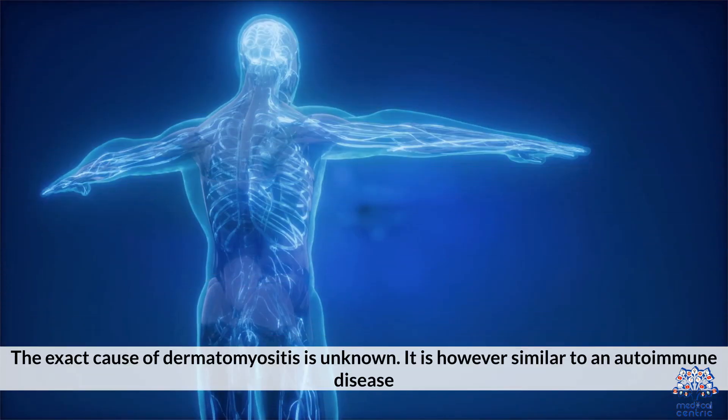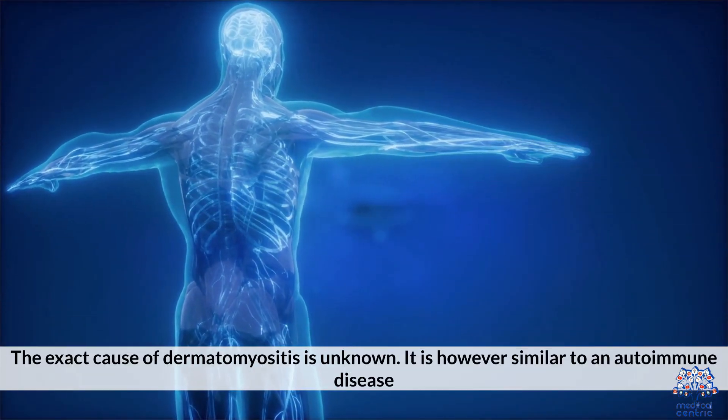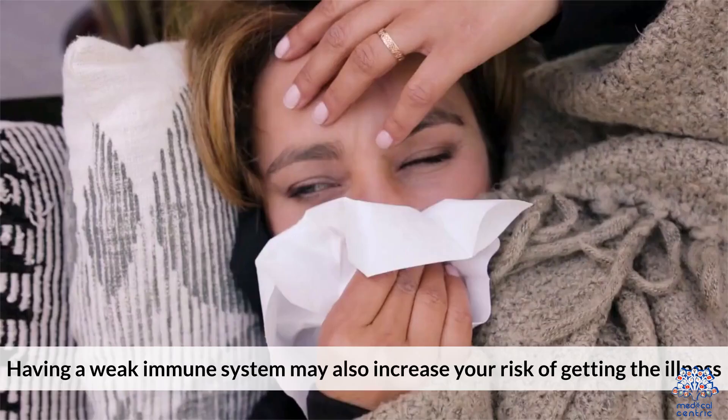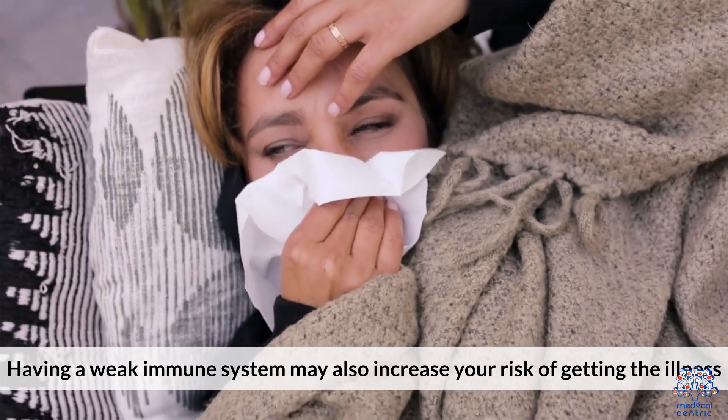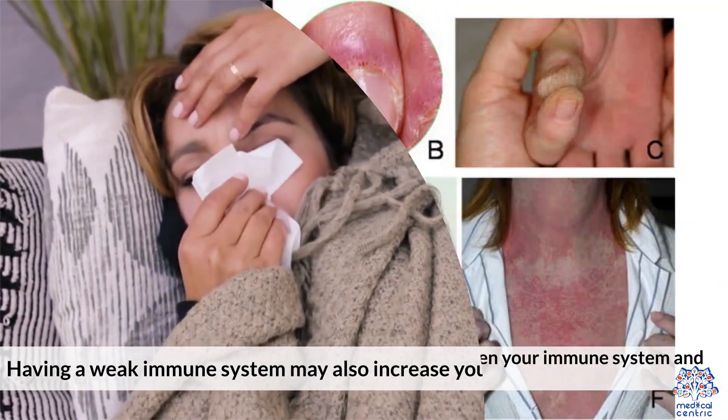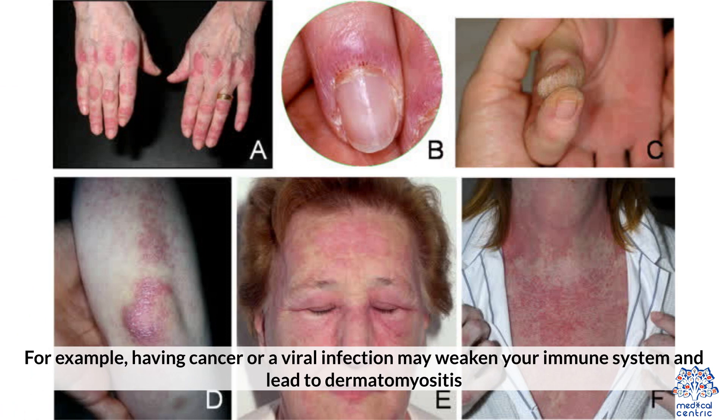The exact cause of dermatomyositis is unknown. It is, however, similar to an autoimmune disease. Having a weak immune system may also increase your risk of getting the illness. For example, having cancer or a viral infection may weaken your immune system and lead to dermatomyositis.